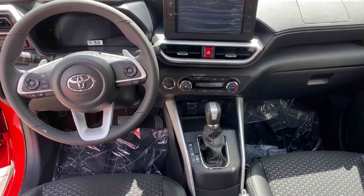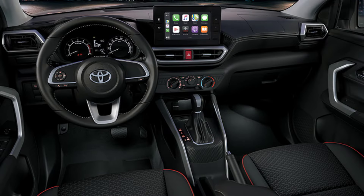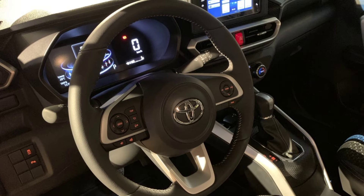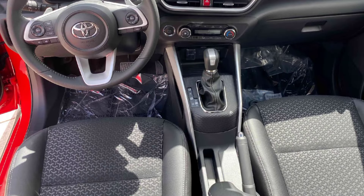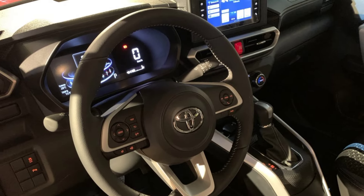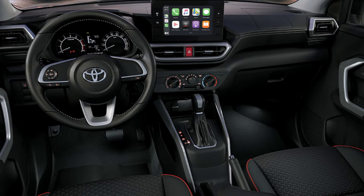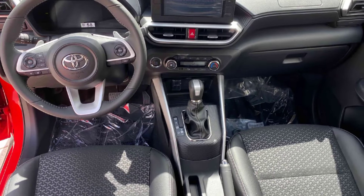The interior of the Raize is just as impressive as the exterior. It's spacious and comfortable, with plenty of room for passengers and cargo. The materials are high quality and the build quality is excellent. The dashboard is dominated by a large touchscreen infotainment system that is easy to use and responsive, and it comes standard with Android Auto and Apple CarPlay. The seats are supportive and comfortable, even on long drives. The rear seats are also spacious, making the Raize a great option for families.